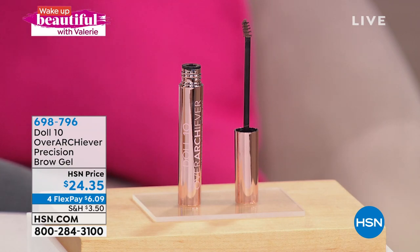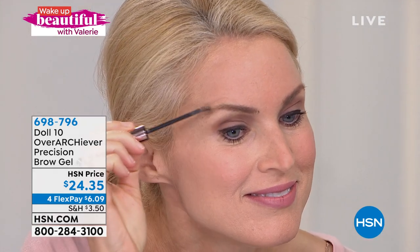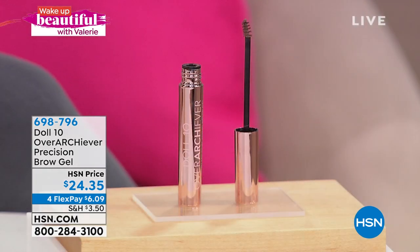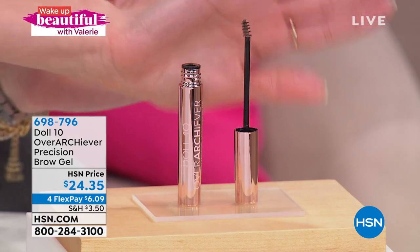If you have lost your brows, if you've over-plucked your brows, if they're too thin, gray, light, or sparse — if you've tried the balms, pencils, and powders and always look like a mess — today for $6.09 you can choose the Overachiever Precision Brow Gel to give you thicker, fuller, more defined, more natural-looking brows.